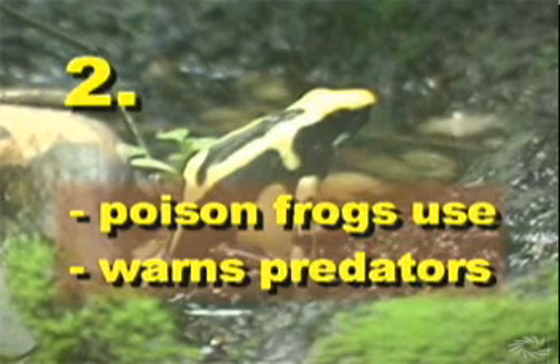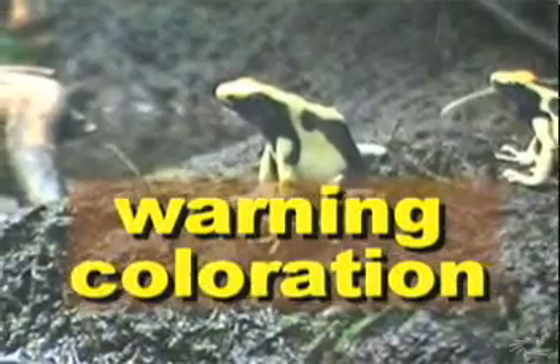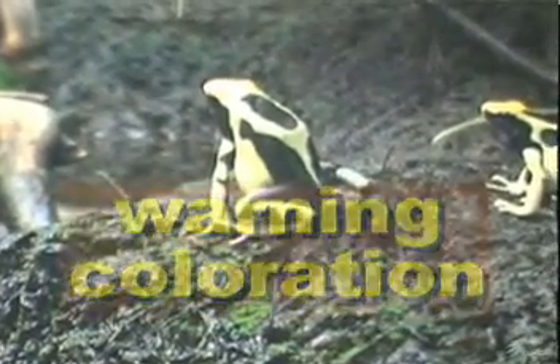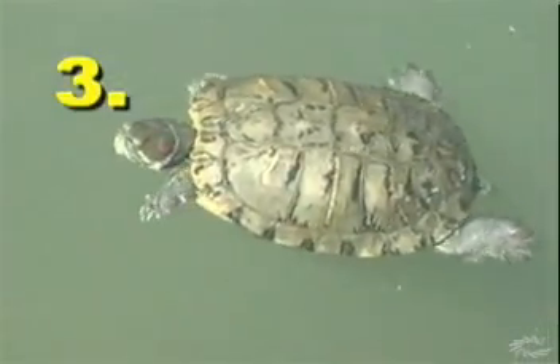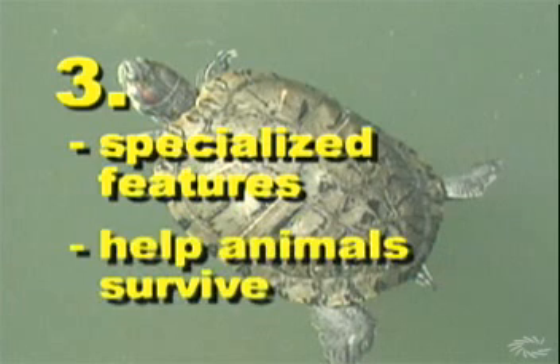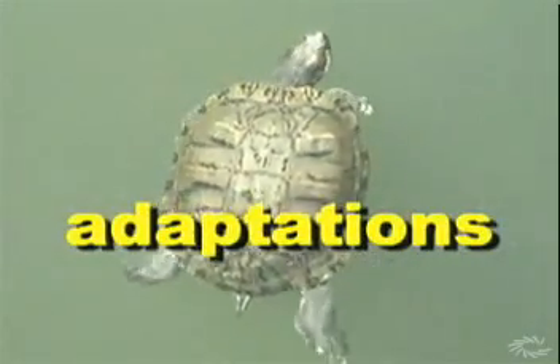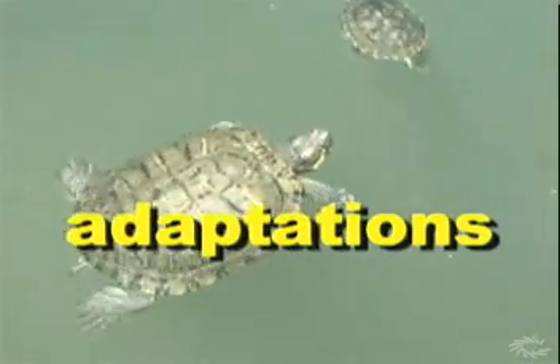Question two: I'm thinking about a kind of adaptation that poison frogs use that warns predators to leave them alone. What am I thinking about? The answer is warning coloration — the use of bold markings and colors to warn predators away. Question three: I'm thinking about a word that describes the specialized features or characteristics that help animals to survive. The answer is adaptations — specialized features that help animals and other living things survive.